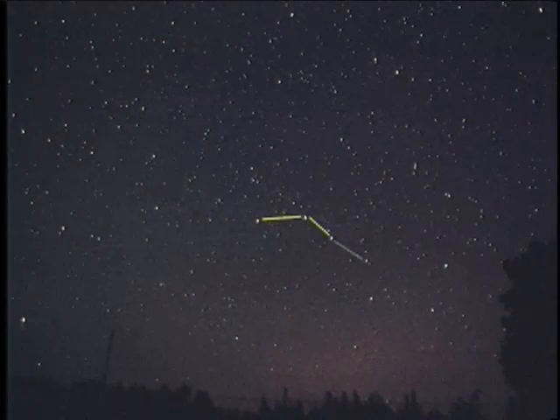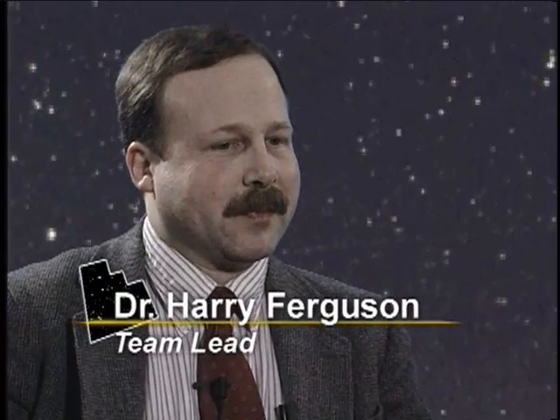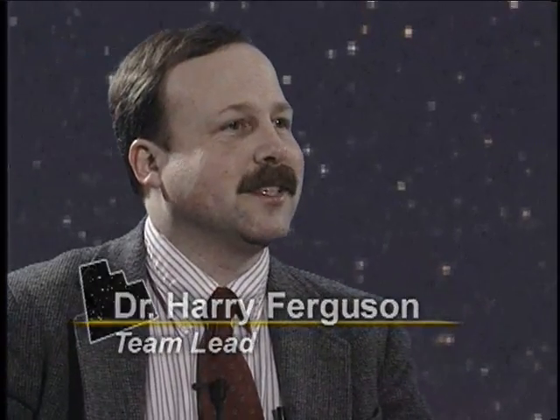It took a dark, unassuming patch of sky to find young galaxies twinkling at the edge of the cosmos. For the Hubble Deep Field, it was important that we get an essentially unblocked view of the distant universe.